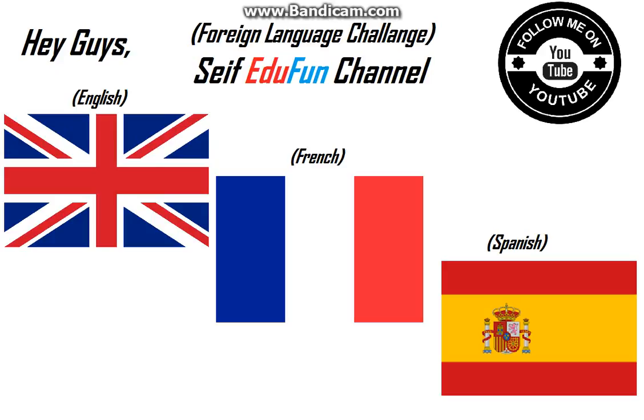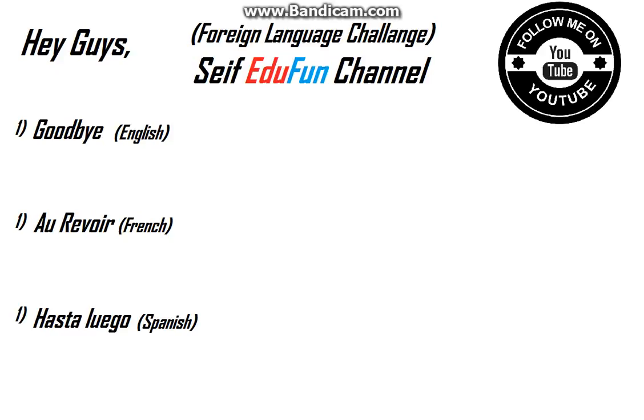Let's quickly get started. The first sentence: 'Goodbye' is in English, 'au revoir' is in French, and I think it's 'hasta luego' in Spanish. Let's go to Google Translator so it can say it in the Spanish way and we'll know if I spelled it right or wrong.